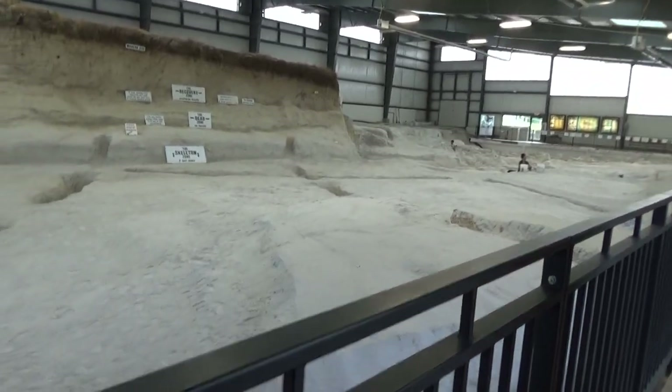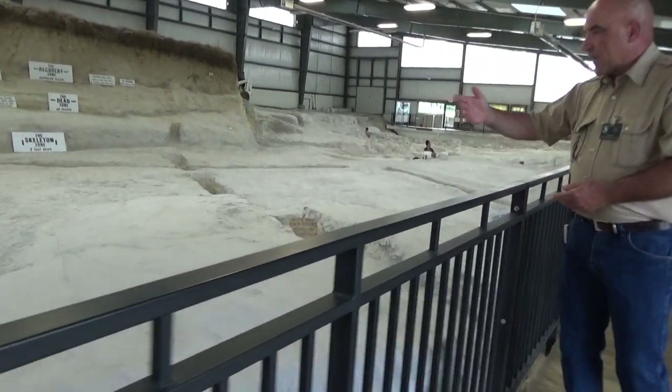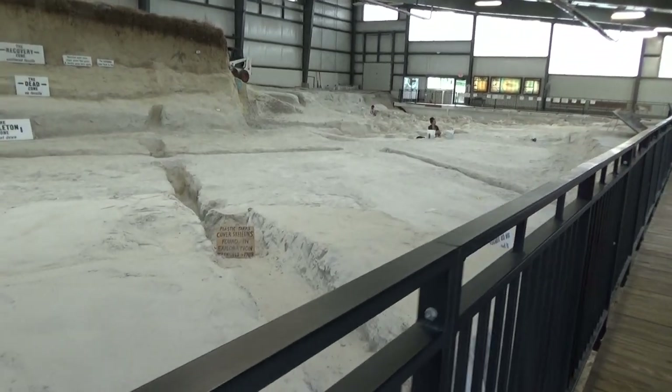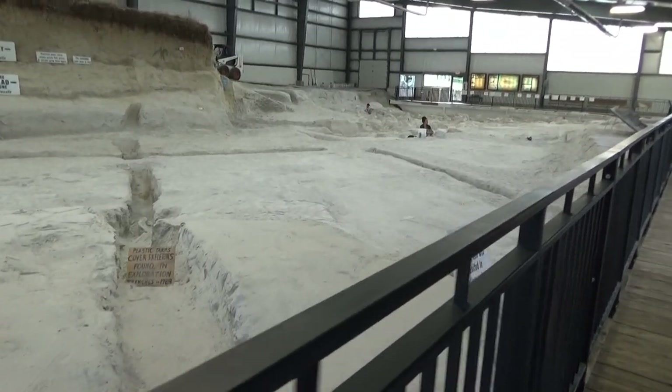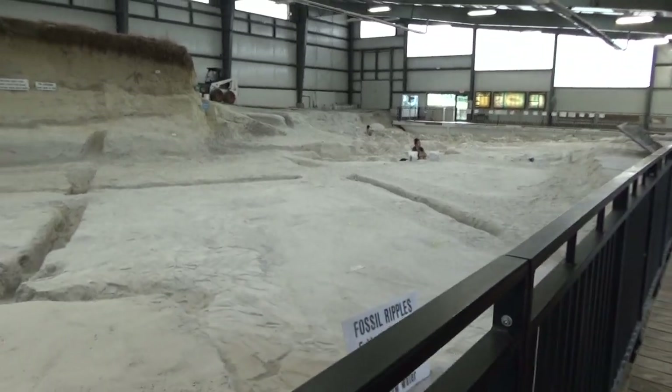Right here you can see that distinctive silvery gray color of the vault. Being out of the weather, we've been able to keep it cleaner, so it still looks more like the volcanic ash.